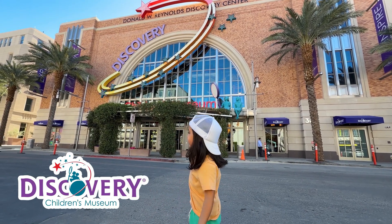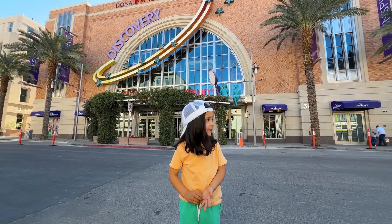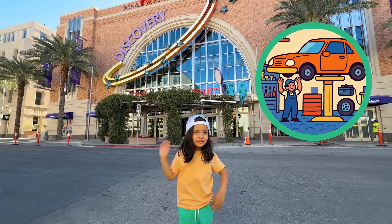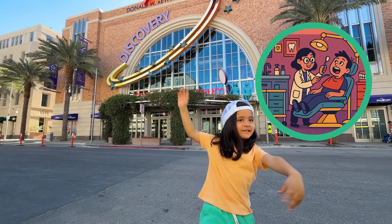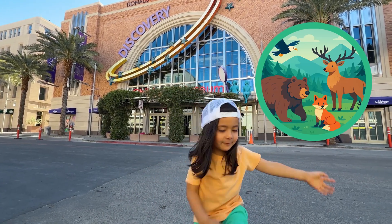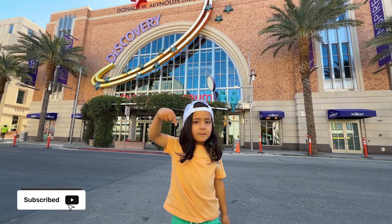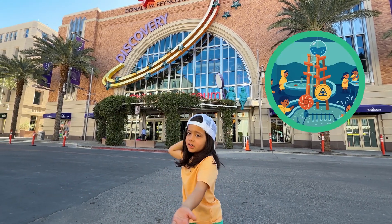We're at the Discovery Children's Museum in Las Vegas, Nevada. There's so many things to do and explore, from the car garage to the grocery store, to learn about brushing their teeth and learn about animals. But first, click the subscribe button down below, so you can come on more fun and learning adventures with me in the cool water room!